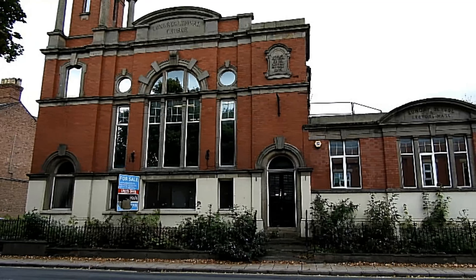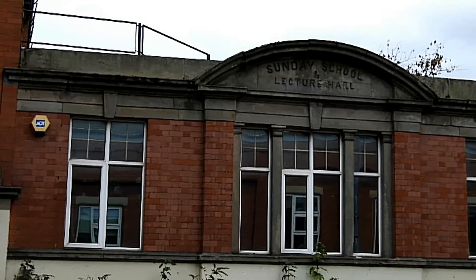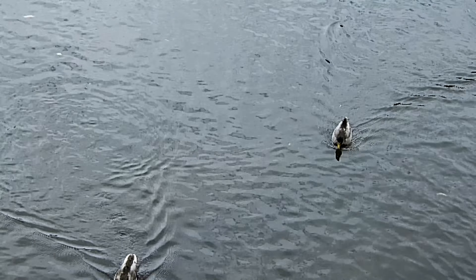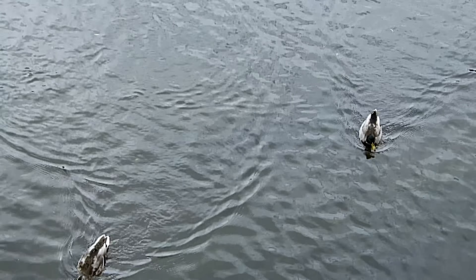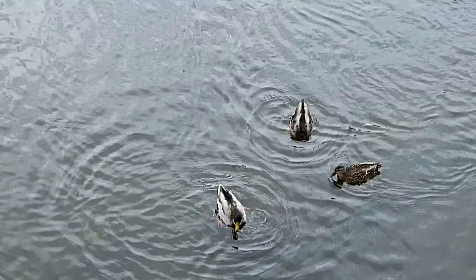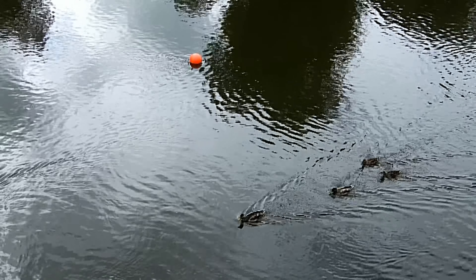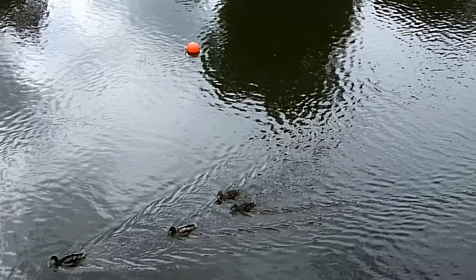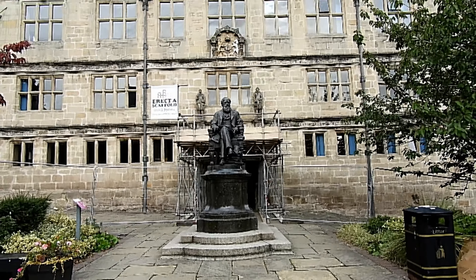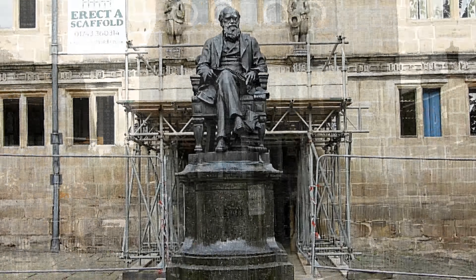That's a church for sale. I did ask the price — I thought that would make a smashing place to live, but they wanted too many zeros on the end of a hundred thousand. And these duckies must be finding food because they all had their heads down pecking. It's not deep by the way — it's only about 18 inches at this side, a bit deeper in the middle for boats to pass. And there's Mr Darwin.